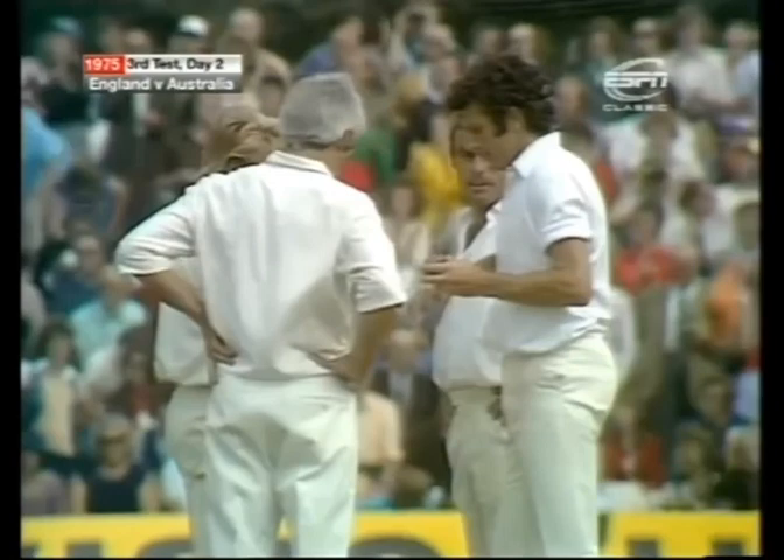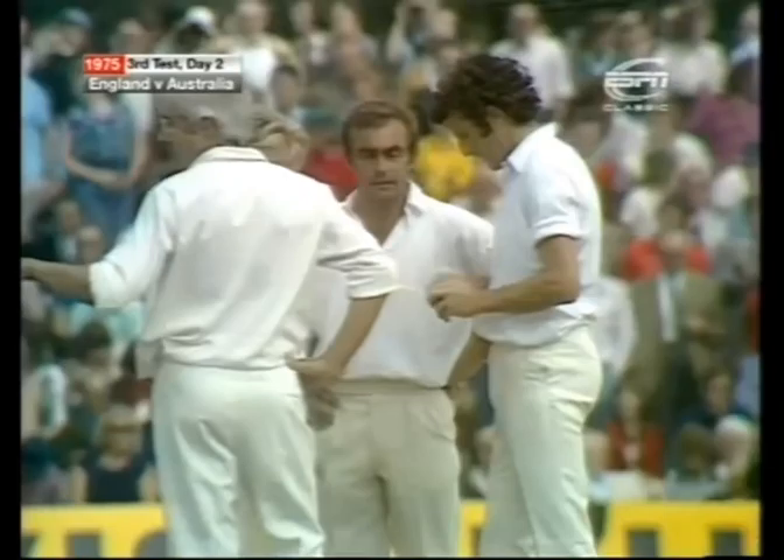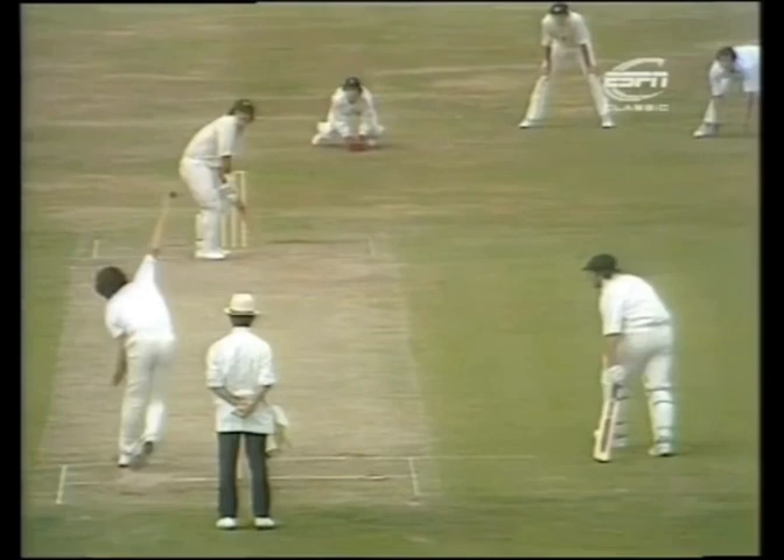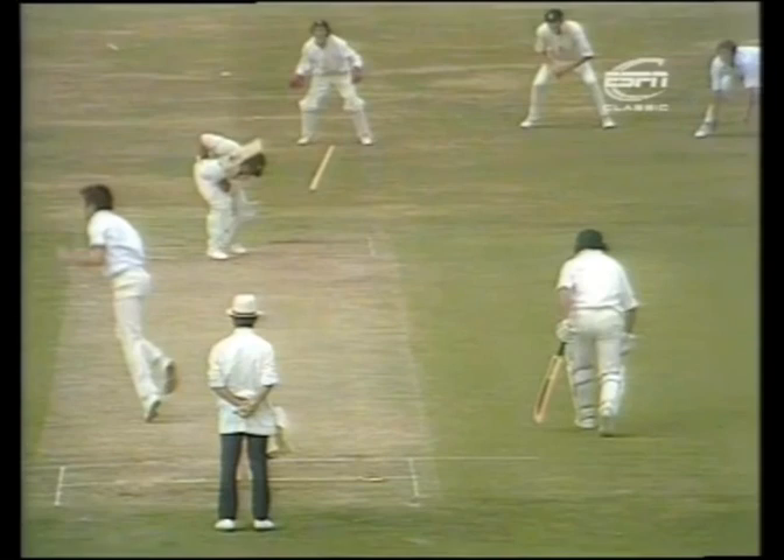Two wickets down now — Rodney Marsh the second, McCosker having already gone without scoring. Here's how the second wicket went down — there was a good leg cutter, deliberately bowled. You can see the fingers cut across the top of the ball, and Marsh was beaten for pace and movement off the pitch.